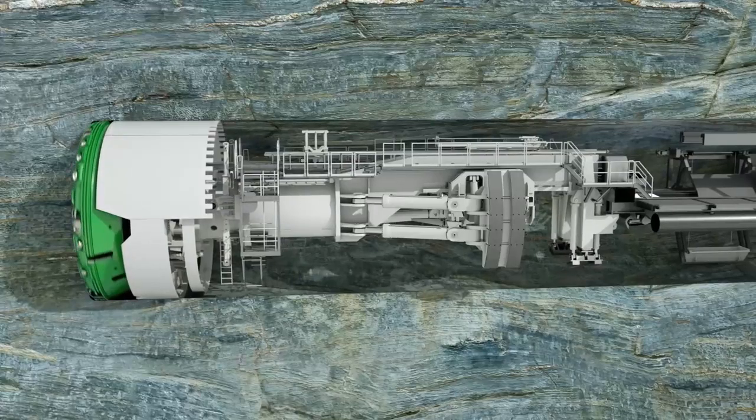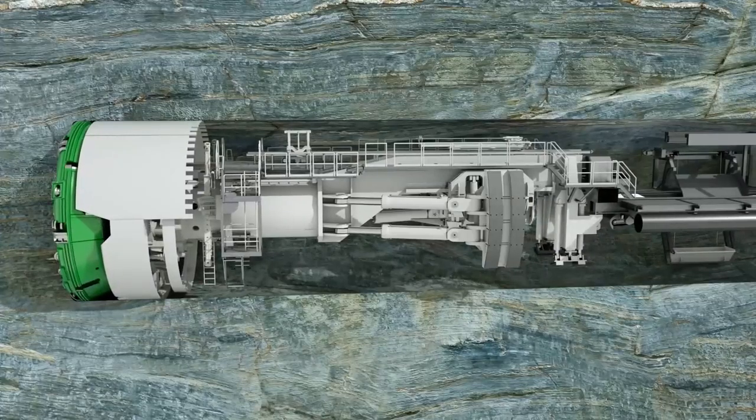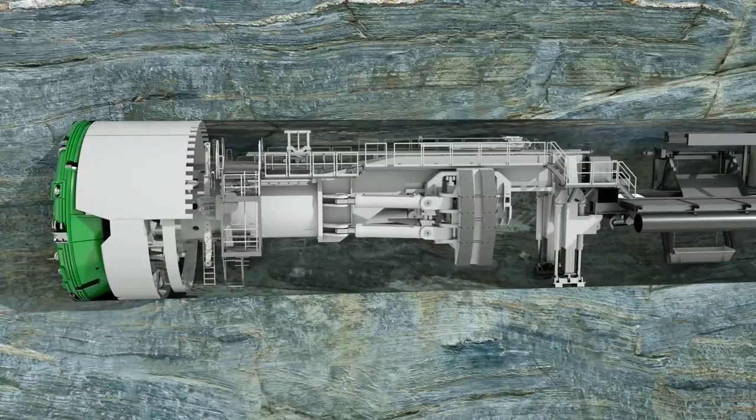A roof shield, often equipped with a finger shield extending backwards, protects man and machine against rockfall. The weight of the tunnel boring machine rests on the invert shield. It slips directly over the tunnel floor and serves as a pivot point for steering.